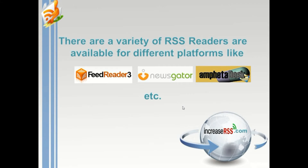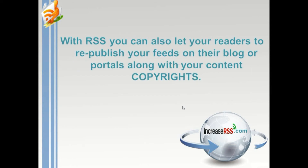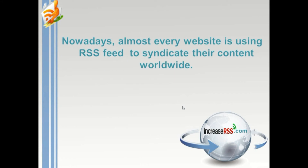There are a variety of RSS readers available for different platforms like Feed Reader, NewsGator, Amputo Desk, and others. If you don't like to use any of those, you can also use web-based RSS readers like My Yahoo, Google Reader, and Bloglines. With RSS, you can also let your readers republish your feeds on their blog or portals, along with your content copyrights.